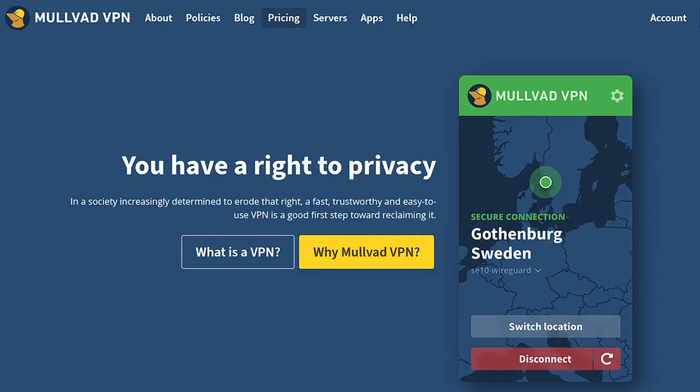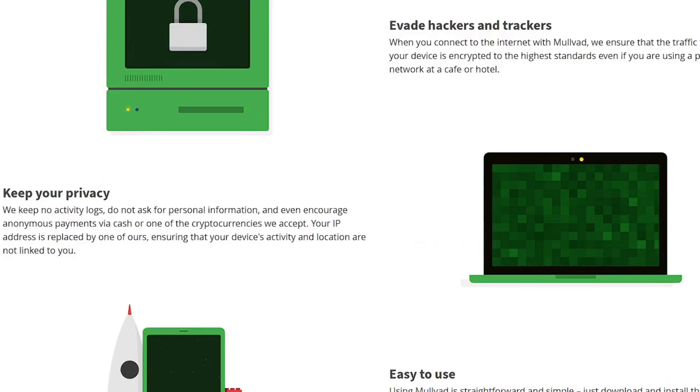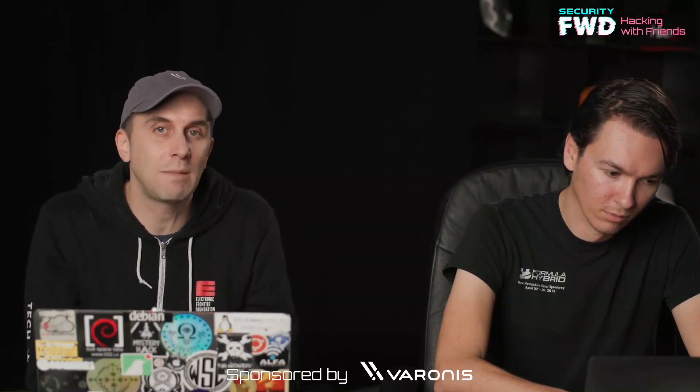Personally, I like to use Mulvad. I think they're cool. You can mail them an envelope full of quarters or whatever, and they'll set you up with some VPN stuff. In general, there are some good services out there, but they're generally paid.